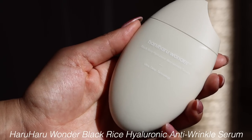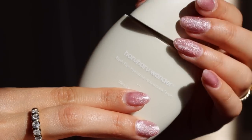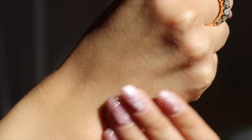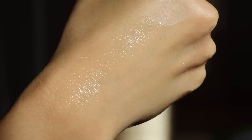We have the Haruharu Wonder Black Rice Hyaluronic Anti-Wrinkle Serum. Haruharu features a lot of black rice specifically — it's supposed to be more nutrient-dense and rich than white rice. I've tried a lot of Haruharu products actually, but I don't think I've tried this particular serum. The packaging looks very high-end.